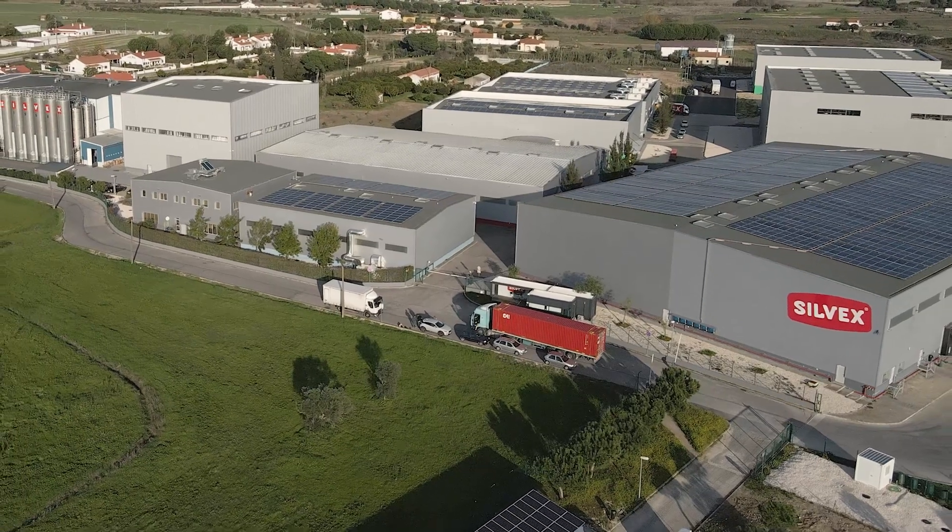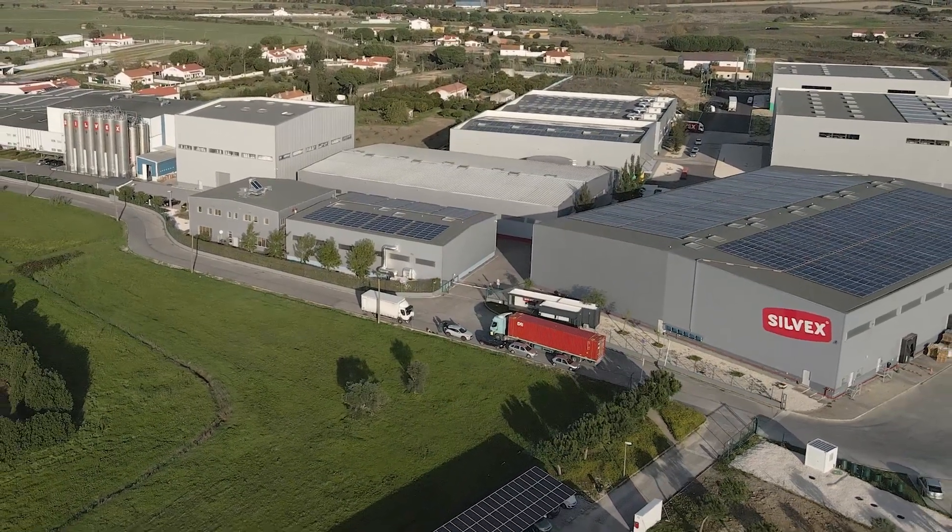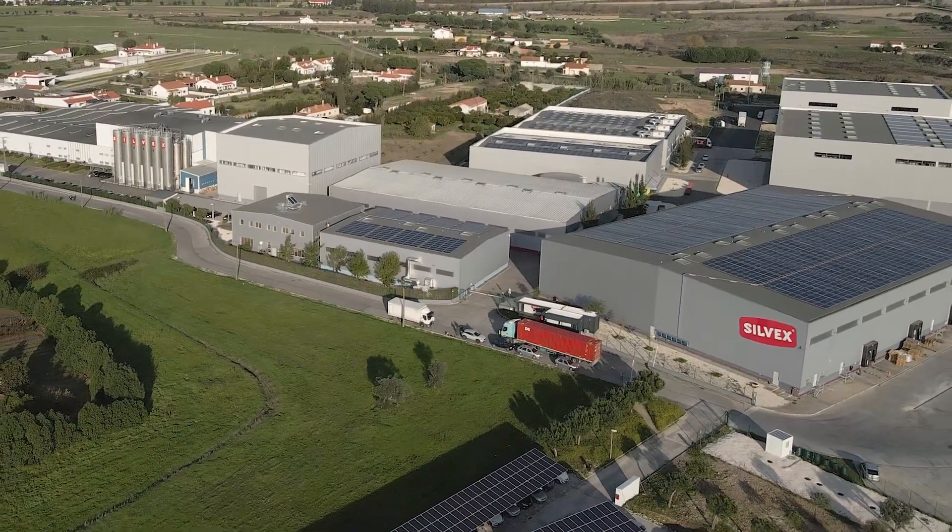In nature, nothing is lost. Everything is transformed, just like plastic.